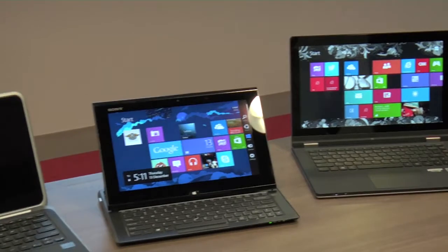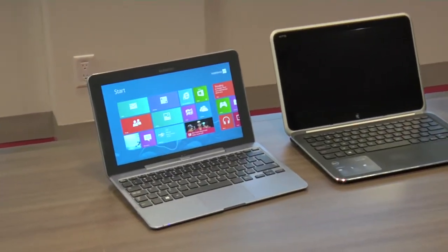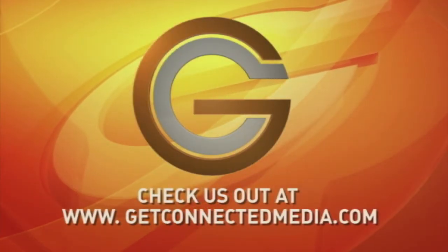There you have it — Ultrabooks: ultra fast, ultra portable, and ultra light. Elaine, if people want to get more information about Intel and Ultrabooks in general, where do they go? They can go to intel.com/ultrabooks. I'm Andy from Get Connected with Elaine Ma from Intel Canada, and we'll see you next time.